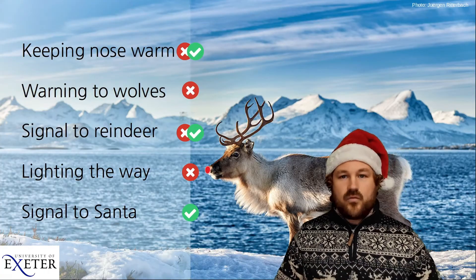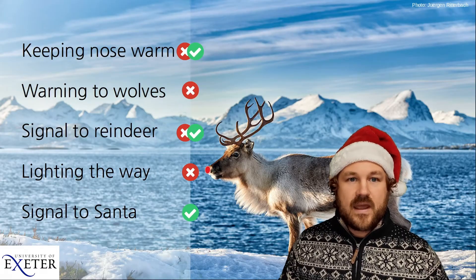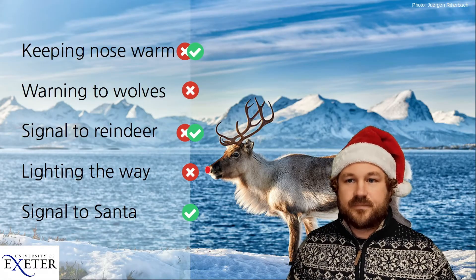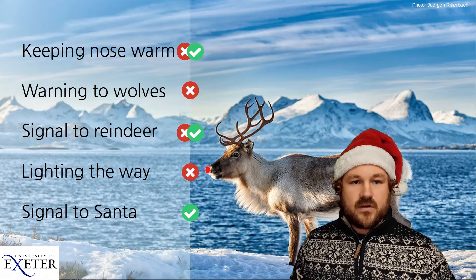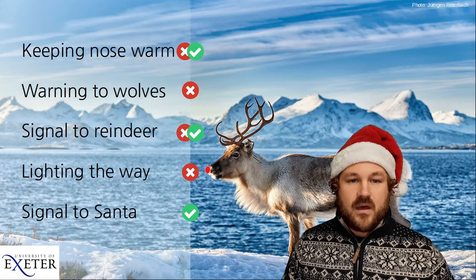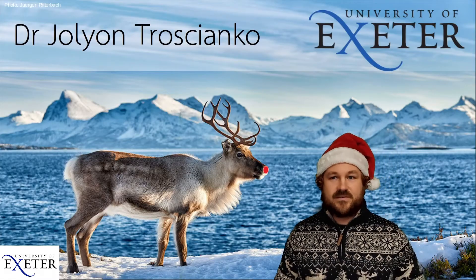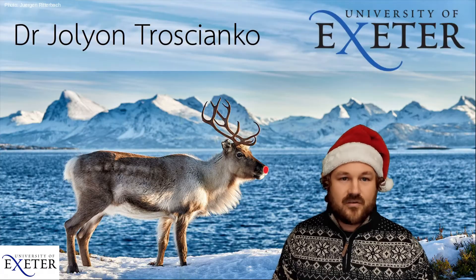Overall, we can't rule out all of these ideas — there are still some that we need extra information to test. But it seems most likely that Rudolph's nose is red to help Santa see Rudolph. I really hope you enjoyed this science of Christmas video, and have a great Christmas!